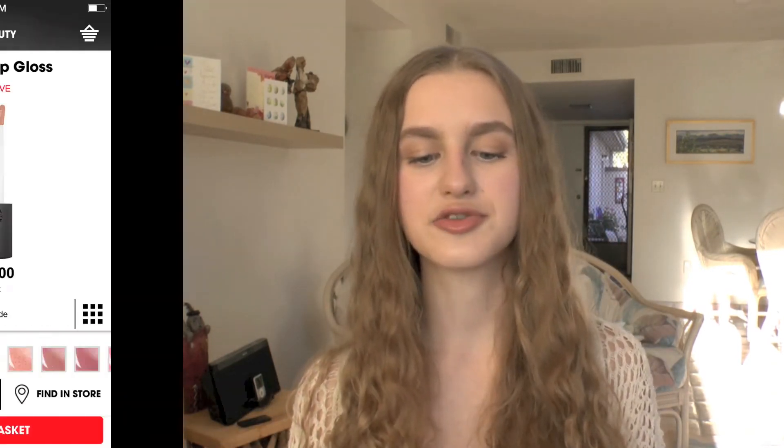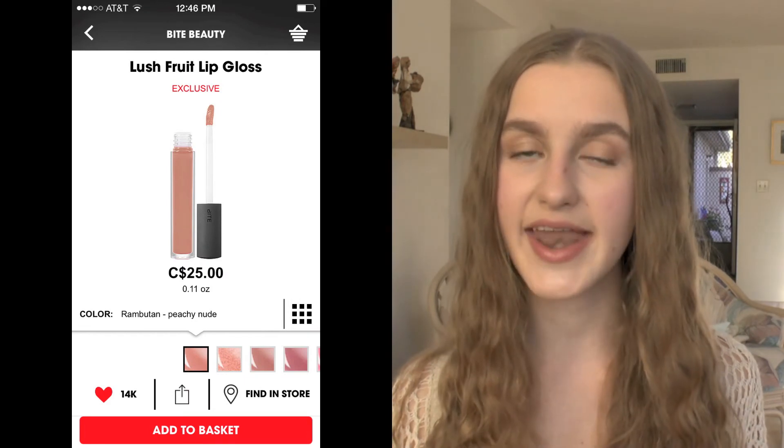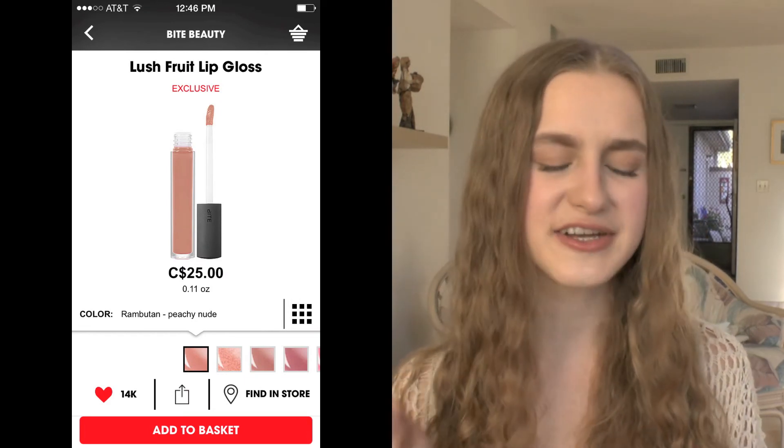Next I have the Bite Beauty Lush Fruit Lip Gloss in the shade Rambutan — I love this color. It's such a beautiful nude and I feel like I just need it. I have the shade Coco and a smaller one in Current, and I really wanted to get Rambutan. I feel like it's one of those ones that everybody has in their collection — just a staple.